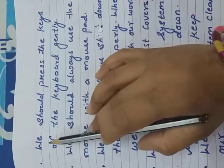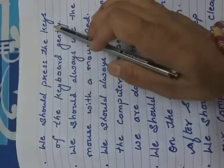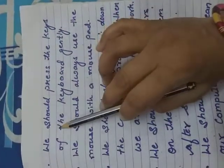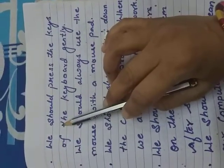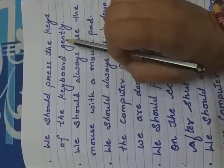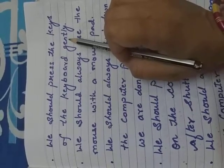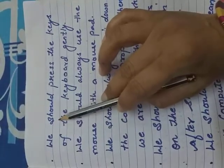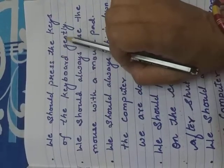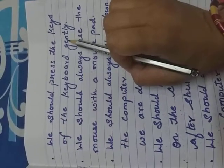Our next point is we should press the keys of the keyboard gently while working on the computer. We press the keys very slowly and gently. When we work on the computer, we should press the keys very easily and slowly.